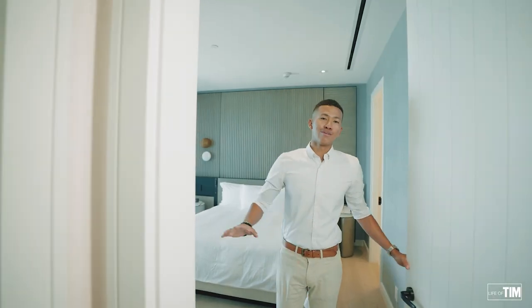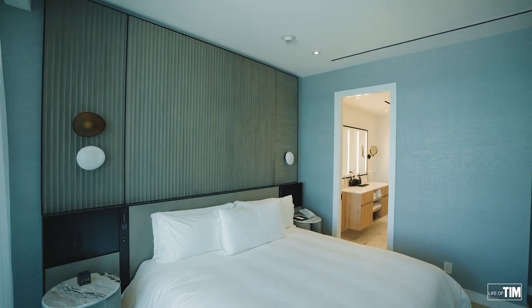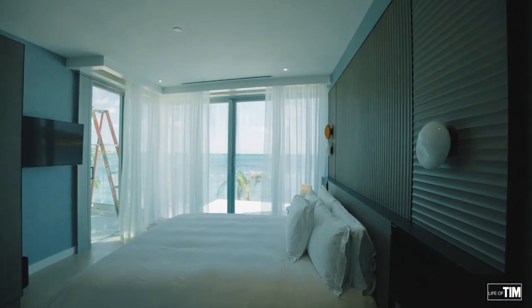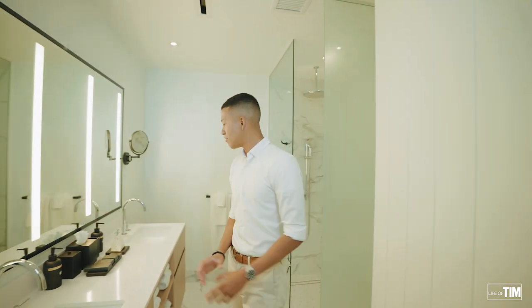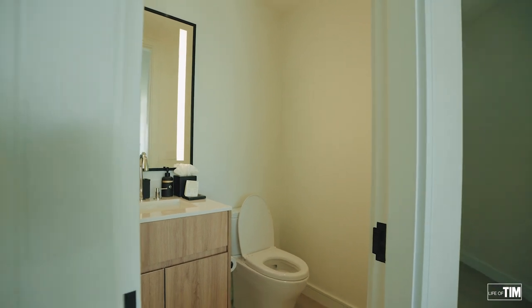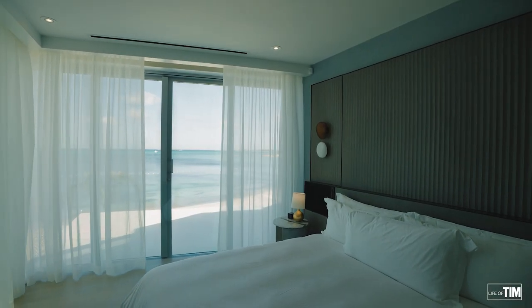Now that we've gotten out all the formalities, welcome to the master suite. Here you have a king-size bed. I love how they've contrasted all of the coastal colors — your blues, your whites. And again, you have a great view right here off of the master. The bathroom has a lot of modern finishes — glass, backlit mirrors — everything is just so clean. Everything is branded with the Goldwyn soaps, face washes, and all your towels are included because you're in a hotel. The amazing balcony spaces offer incredible views off of the master as well as the living room.